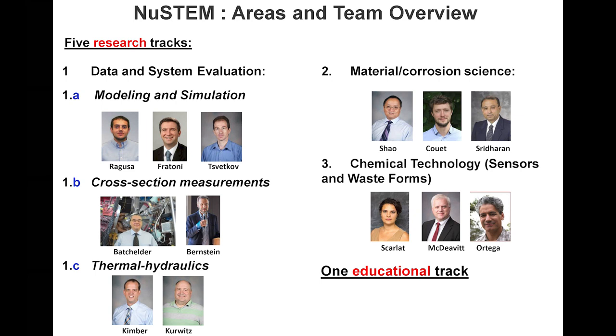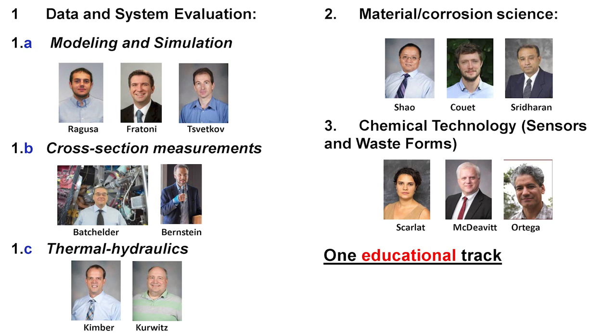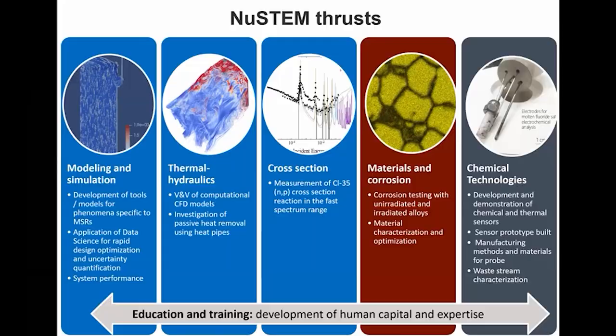The NEW STEM project is divided into basically five research thrusts. The first is data and system evaluation, which includes subcategories of modeling and simulation, cross-section measurement, and thermohydraulics. The second is material and corrosion science. The third is chemical technology, covering sensors and waste form. We also have one educational track. In the data and simulation thrust, we develop tools and models specific for MSRs, apply data science for rapid design and optimization, and evaluate system performance.